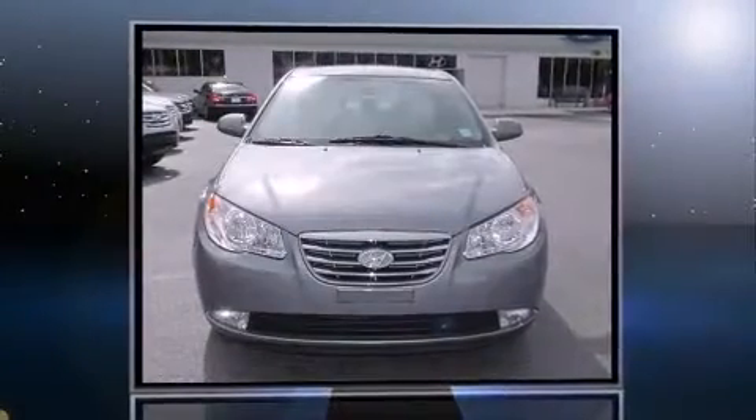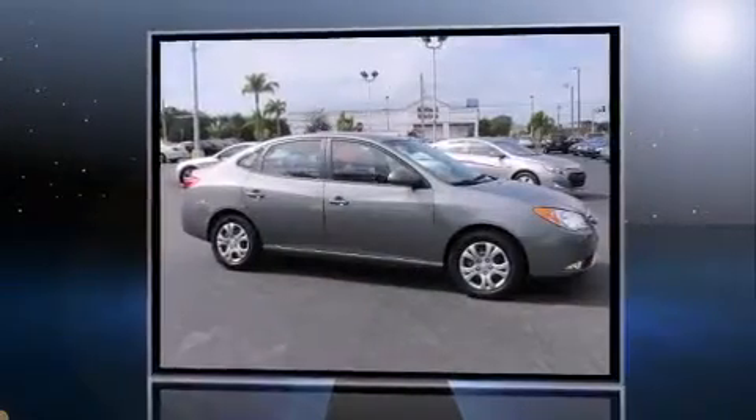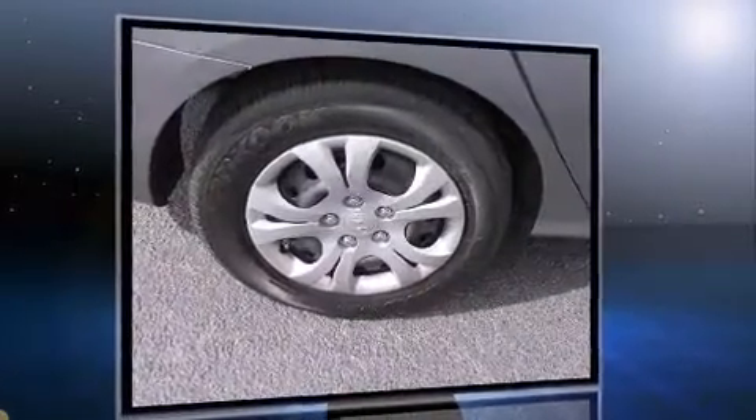You're going to love the 2010 Hyundai Elantra. This four-door, five-passenger sedan still has fewer than 30,000 miles. It features a standard transmission, front-wheel drive, and a two-liter four-cylinder engine.